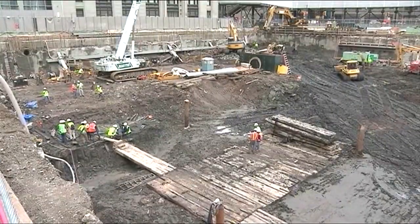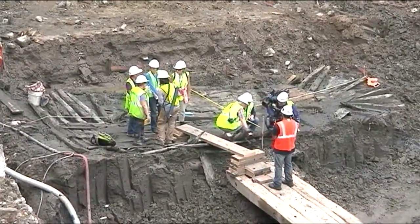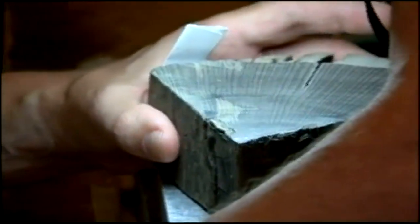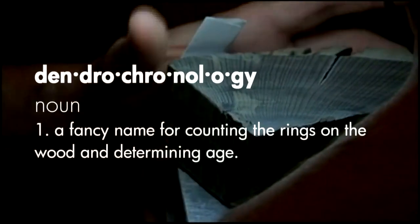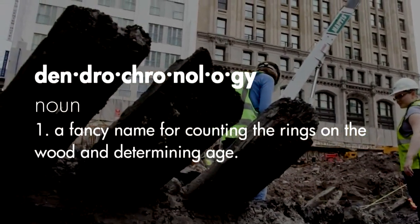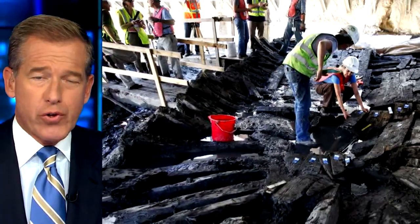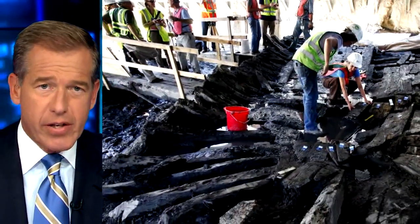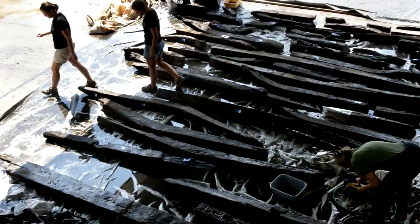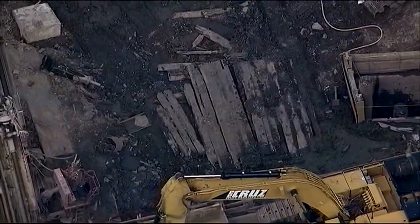Back in 2010, when they were building the foundation of the World Trade Center site in Lower Manhattan, they found what appeared to be a 32-foot-long section of a sailing vessel. Scientists tested the wood using a process called dendrochronology, a fancy name for counting the rings on the wood and determining age. In the journal called Tree Ring Research — and yes, there is such a journal — they've traced the white oak to a forest in the Philadelphia area, putting the ship's age at pre-revolutionary war.